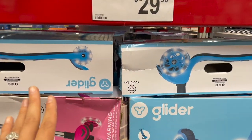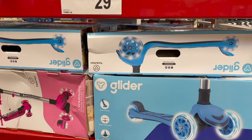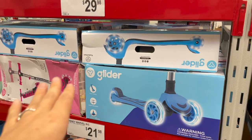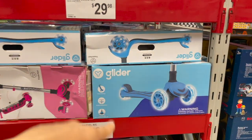They also have these glider scooters here. Whenever we would get a scooter or a bike or even a trampoline for Christmas, my mom would let us use it inside for a couple months, and then once it went outside it couldn't come inside anymore. That was a way to have some fun with it while it was so cold out. $30 for that three-wheeled scooter.